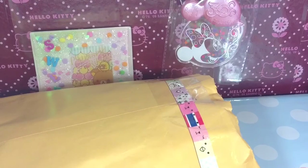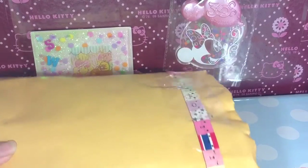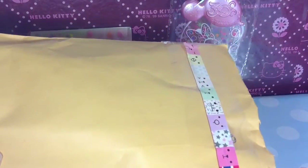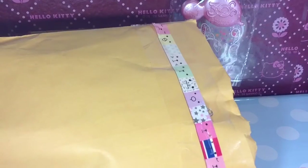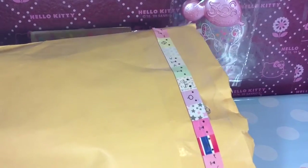So let me open — let's go over this first. There's nothing special on the front of the package, just our address. But I just want to show the cute decoration that she had put on the back of it. And I already cut it open, so let me take out the contents.